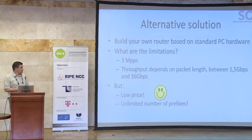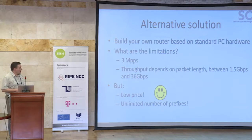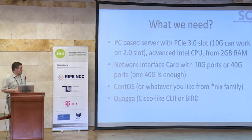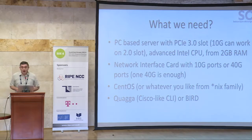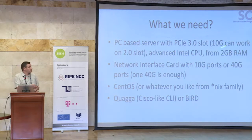Besides those limitations, it has a very low price, and we can support an unlimited number of prefixes — which is also good, since as we saw with the commercial products we have serious limitations. What we need to build the PC-based software router: one PC-based server, preferably with a PCIe 3.0 slot and 10 gig interface — it can work even on a 2.0 slot so you can go with cheaper hardware. An advanced Intel CPU and at least 2 gigabytes of RAM, though that is not enough for today's hardware.